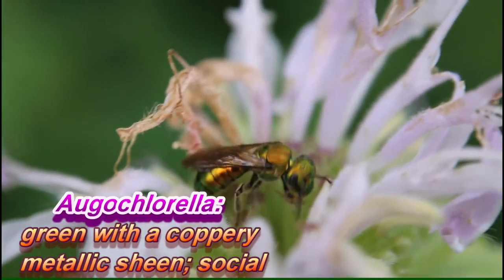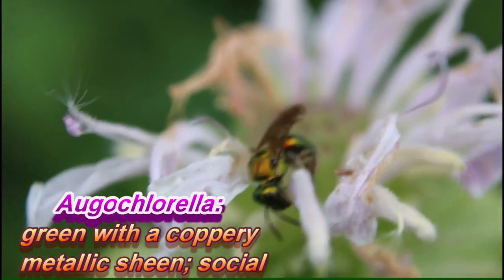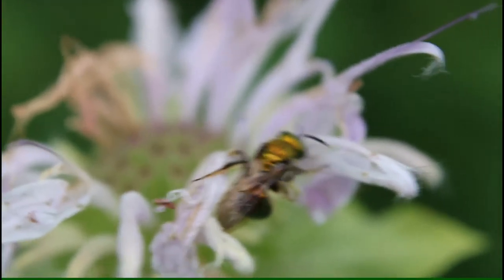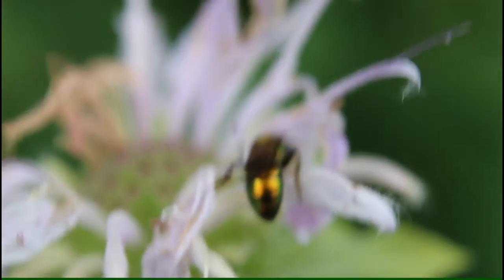Many of these insects are social. They undergo complete metamorphosis with a pupal stage, and the females are diploid, having resulted from fertilized eggs, while the males are haploid, having resulted from unfertilized eggs.